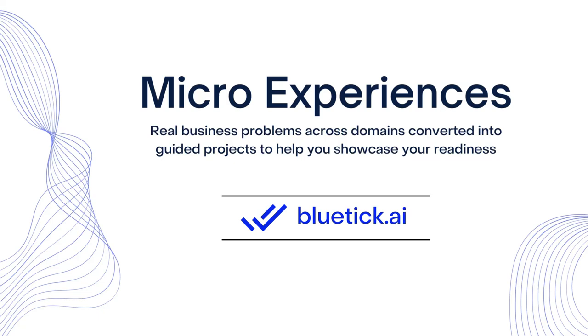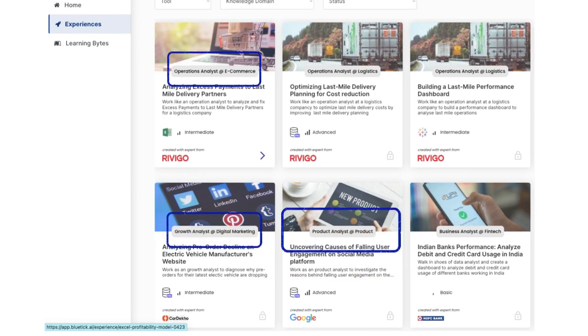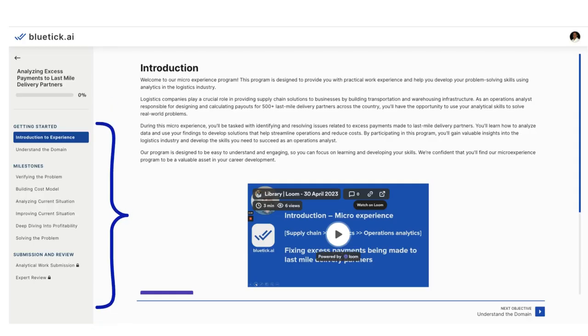So, what are micro experiences? Micro experiences are real business problems across domains and roles in data, provided by industry experts and organizations, converted into step-by-step guided projects.